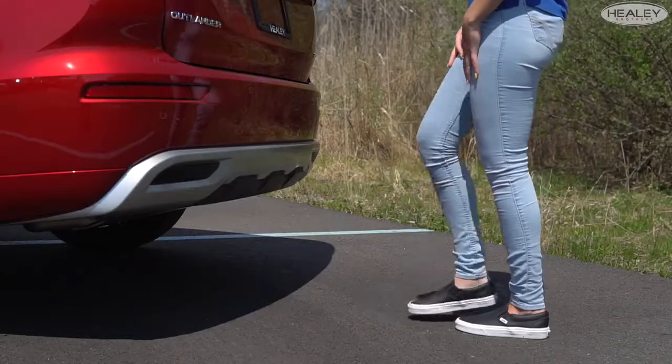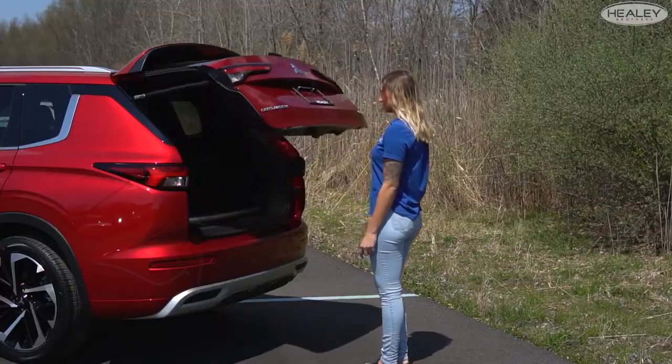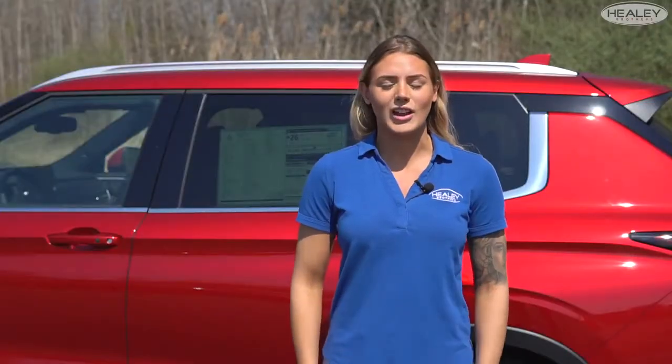The Outlander offers hands-free access — just put your foot under the bumper to open and close the liftgate. The 2022 Outlander's new chassis boasts an impressive presence and a reassuring sense of stability.